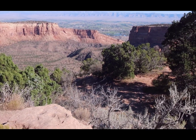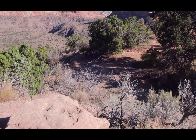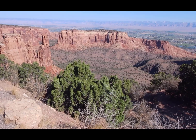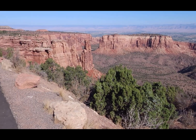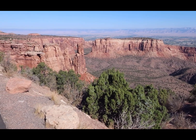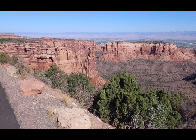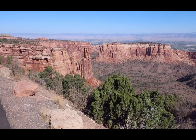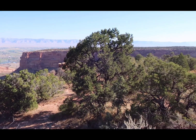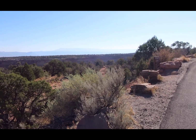We're at Monument Canyon, and I walked all the way down there about a hundred yards so I could get a shot of what I'm getting a shot of right now, but it's pretty cool. I'm proud of myself, and I didn't even fall. We're up in the 6,000 to 7,000 foot range, and it's kind of cool. We're having fun here. Colorado National Monument National Park.